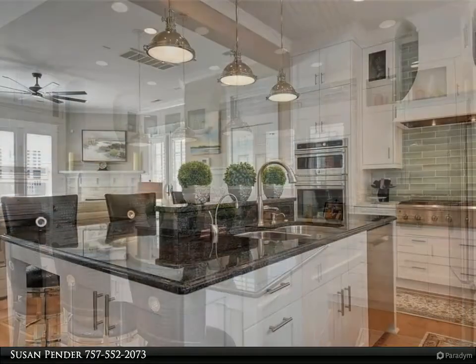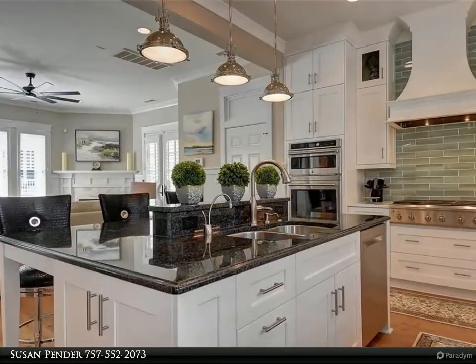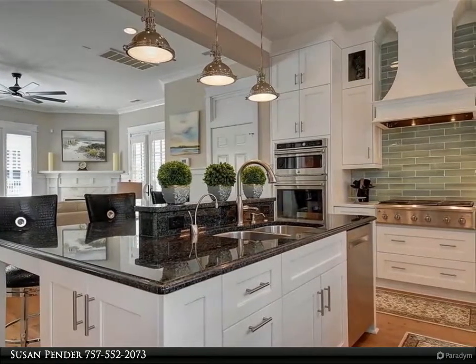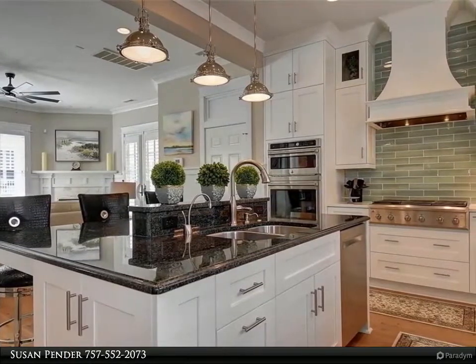inviting living room, plush master suite and luxurious master bath — all with meticulous finishes — no detail was overlooked in this classic home on a beautifully manicured street.